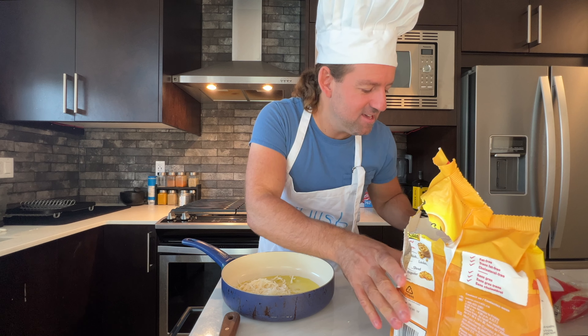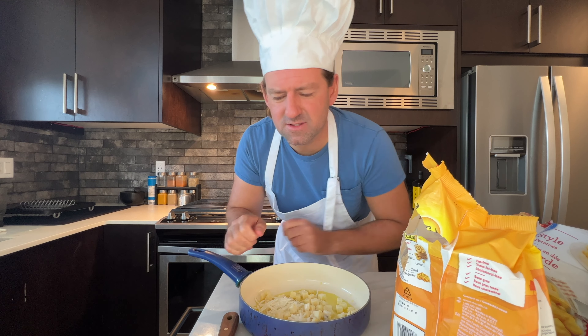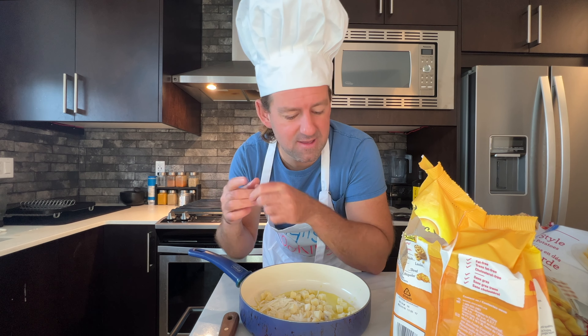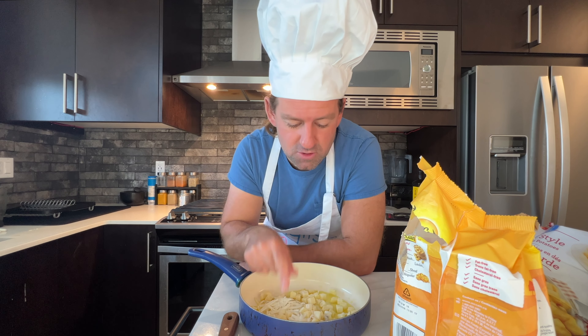Would you like the shredded ones, the diced ones, or the patties? If you go to a fast food restaurant like McDonald's or A&W, I think they'd have hash browns in patty form. If you go to more of a sit-down restaurant like Denny's — a famous breakfast restaurant — the hash browns would probably come diced or shredded.